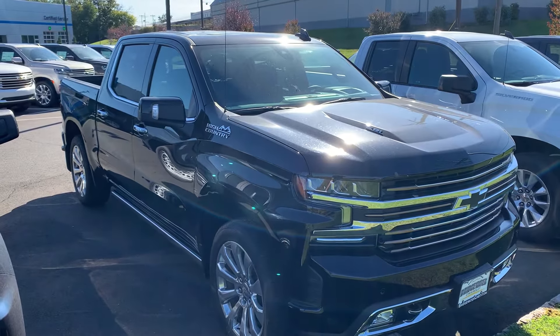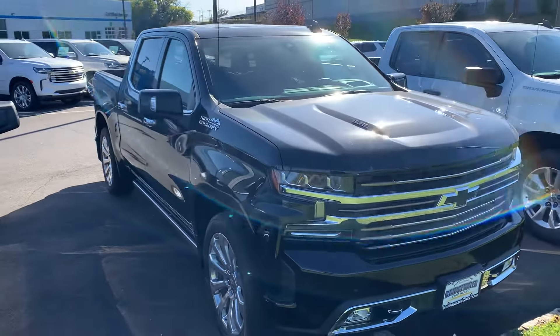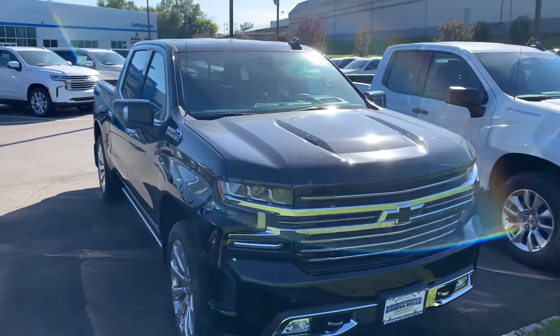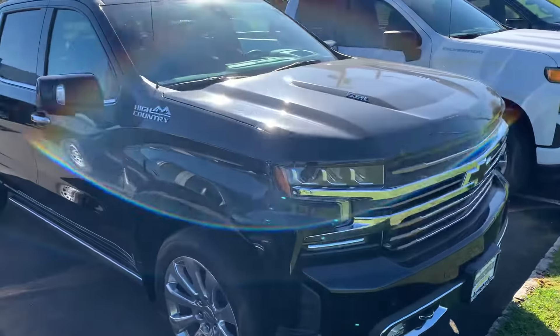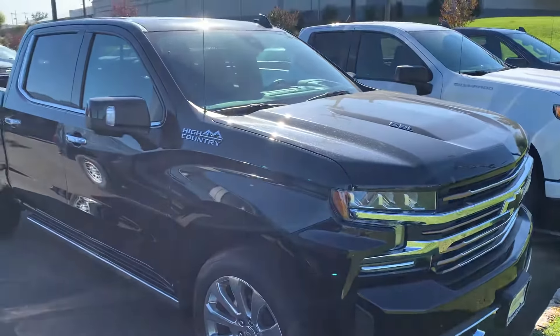Hello, Robert. Jim Knoller here, Bridgewater Chevrolet. Just taking a video of the truck you're interested in — 2020 Silverado Crew Cab High Country. Loaded.